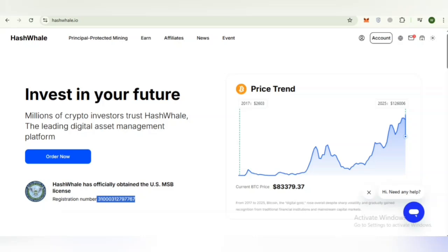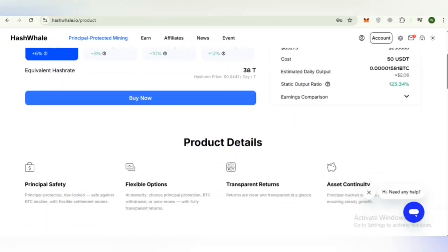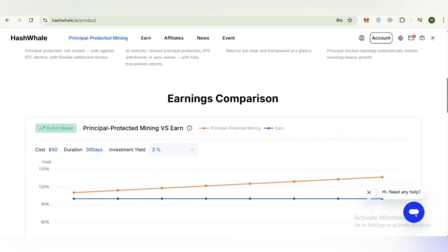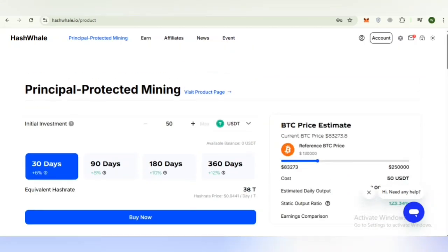If you want to join, you'll need to sign up for an account. That wraps up today's deep dive into Hash Whale. We explored how their global computing setup, structured mining products, and principle-protected system aim to make mining more accessible for everyday users. If this overview helped you understand the platform more clearly, feel free to support the channel by liking and sharing this video. Thank you for your time — goodbye.